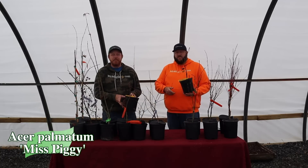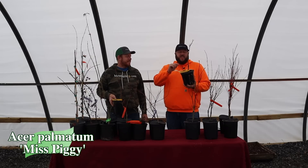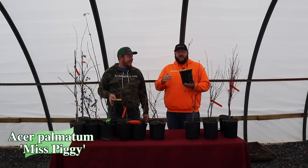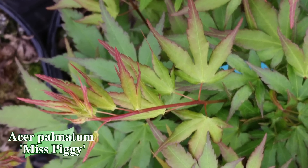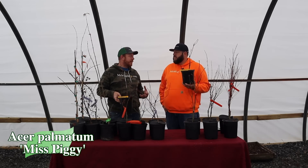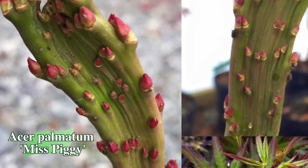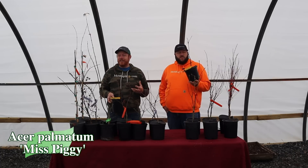Next up we have Acer palmatum 'Miss Piggy,' an awesome little plant. This one was named by our friend Dick Vandermatt in Holland — he thought the fasciated, swirling growth coming off this one was reminiscent of pigtails, and that's where it gets the name Miss Piggy. It's a really nice green, almost with a purpley border when it first leaves out, with a dark hue. What makes it special is its fasciated growth, giving irregular branching that's really unusual for an Acer palmatum.